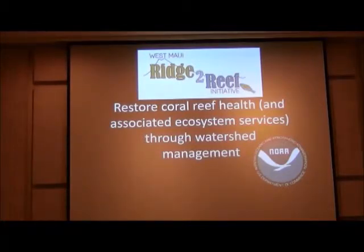Thus was formed the West Maui Ridge to Reef Initiative. Their goal is to restore coral reef health and associated ecosystem services through watershed management — so they're looking to the land in order to improve the marine system. The initiative is a collaboration between federal agencies, state agencies, county agencies, the private sector, and civil society.